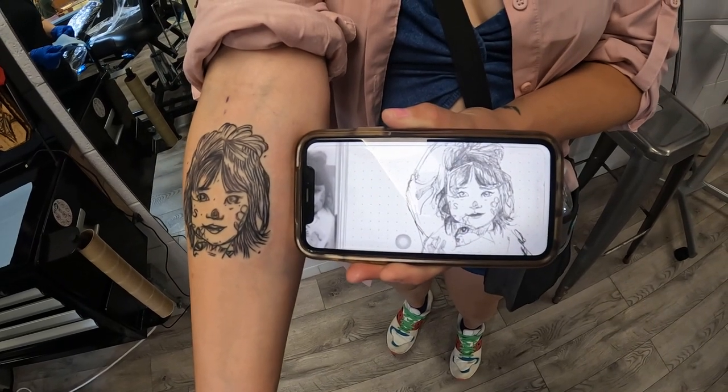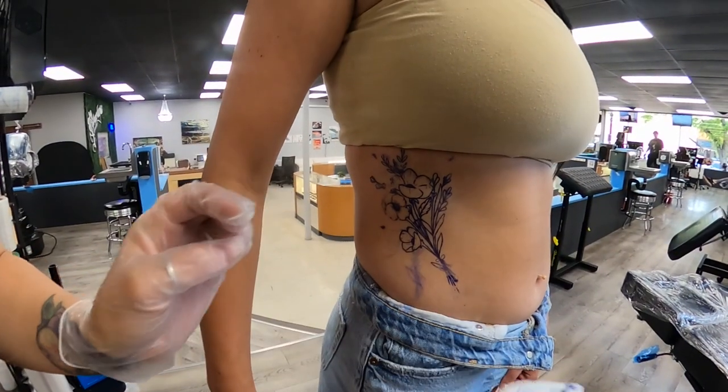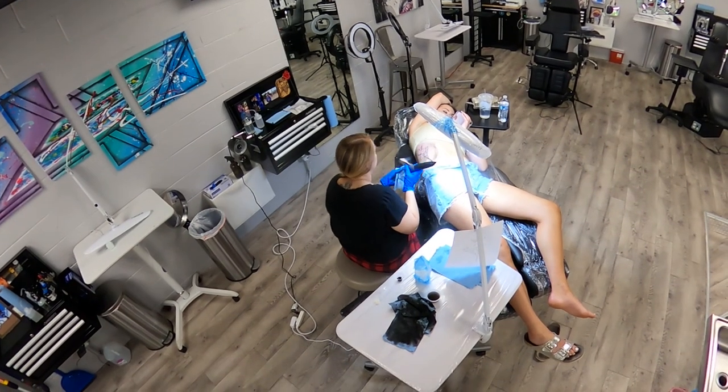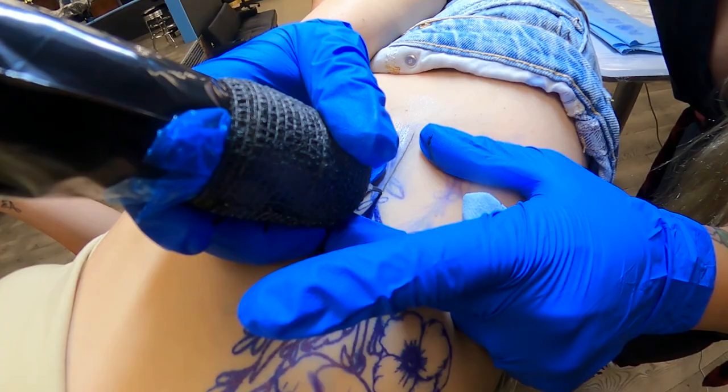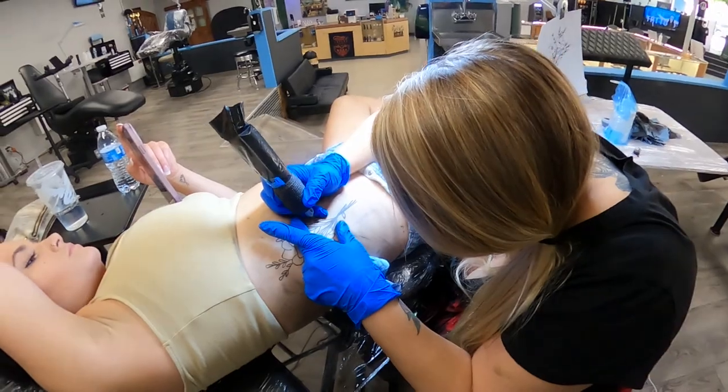I also did some flowers. I've really been wanting to try out flowers. A lot of my tattoos have been centered around my husband's work, so not a lot of girly stuff, but this one was really fun. She got a bouquet of flowers with her mom's birth flower in it, and it was on the ribcage, so that was a little bit difficult, but I think it turned out great and she loved it.